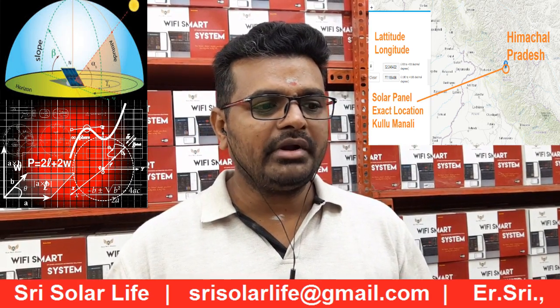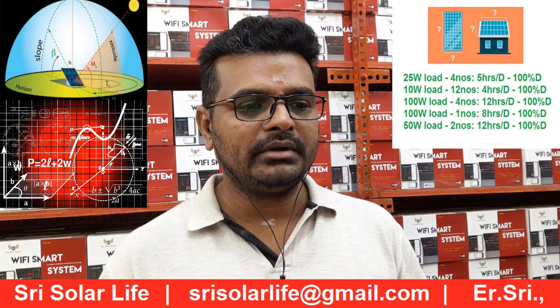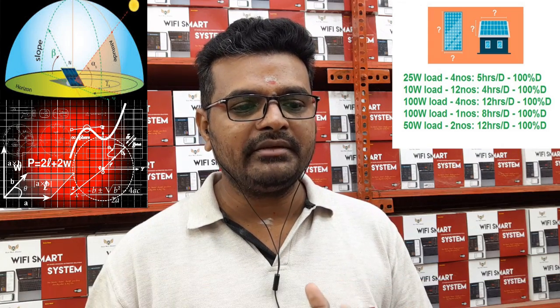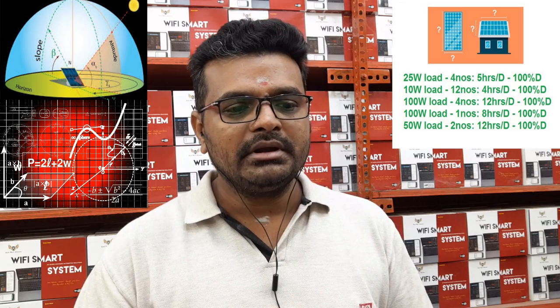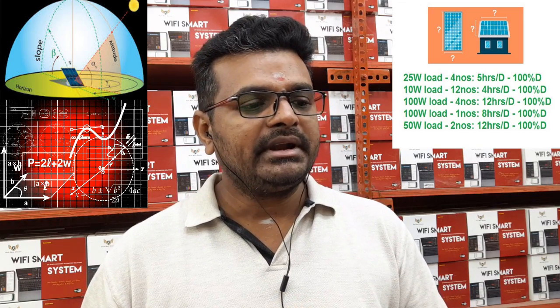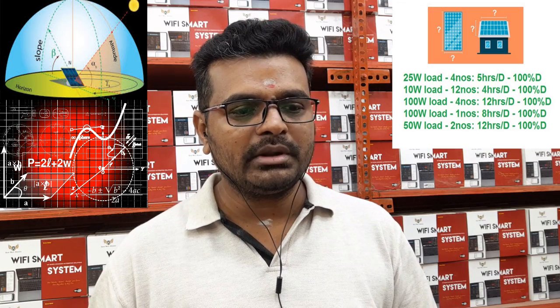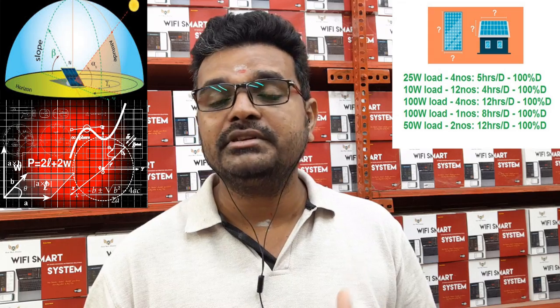Here is what we have considered for loads: 25 watts load, 10 numbers, running 5 hours per day; 10 watts load, 12 numbers, running 4 hours per day; 100 watts load, 4 numbers, running 12 hours per day; 100 watts load, 1 number, running 8 hours per day; and 50 watts load, 2 numbers, running 12 hours per day. All these loads are running at 100 percent duty cycle.